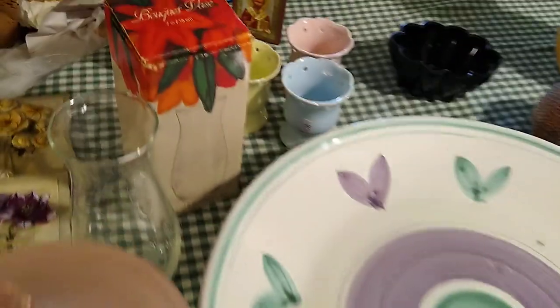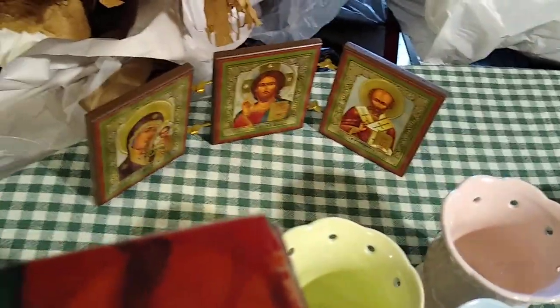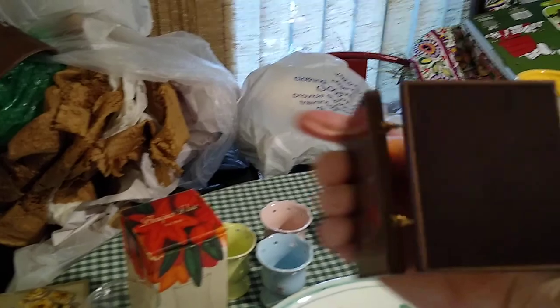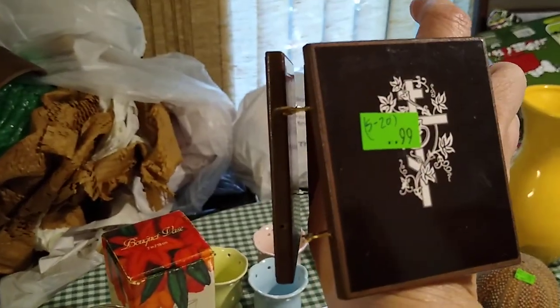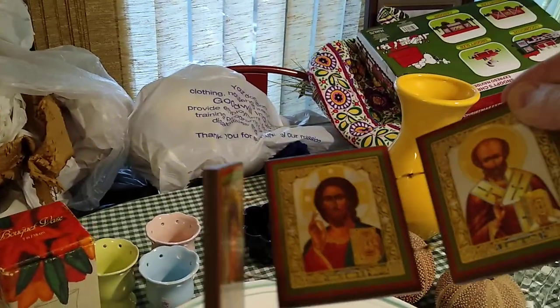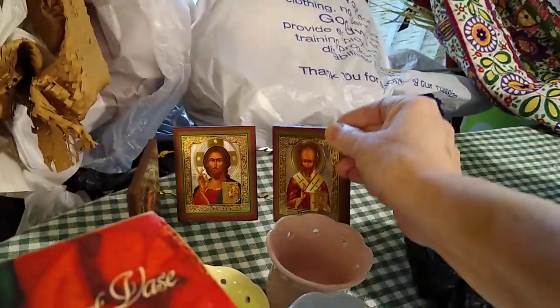Then way back here is a little saints pictures. I'll probably keep this for myself. I only paid $0.99 for it and if I were to sell it, it would sell between $5 and $20. But I'll probably keep that for myself.